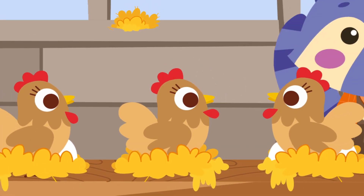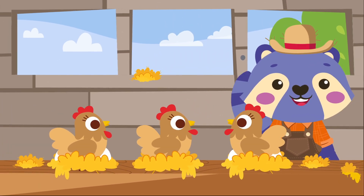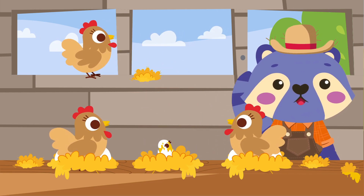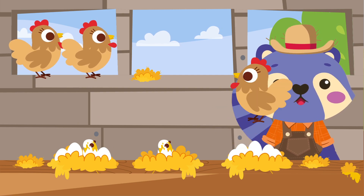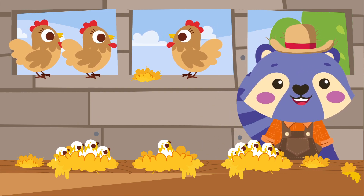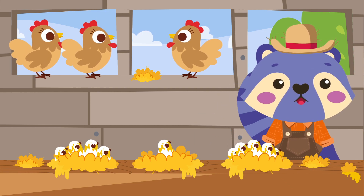The hens have been hatching eggs for many days. I think that new chicks are about to be born. Look at this — a chick was born. Wow, another one. How cute. Unbelievable! It seems like they all decided to come out of their eggs at the same time.